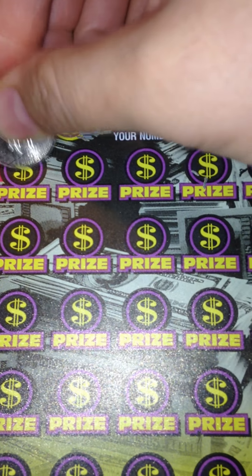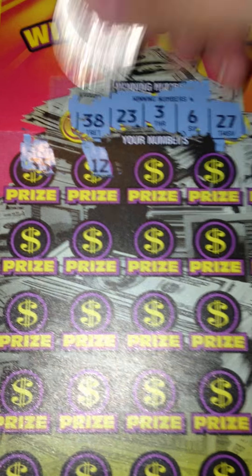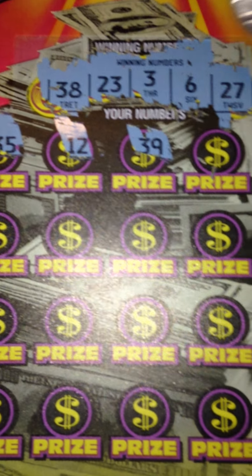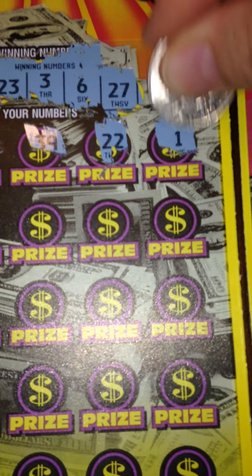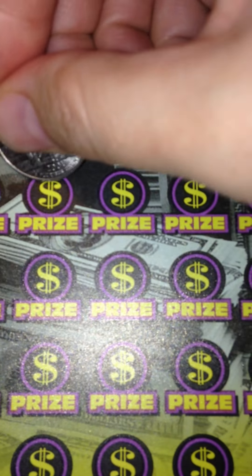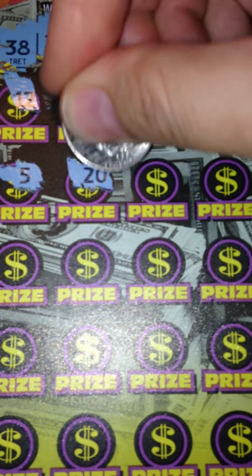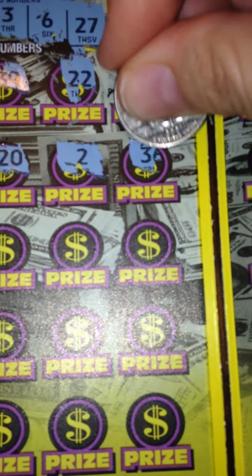First numbers we have: 35, 25, 12, 39, 22, 1. So nothing in that first row. Next row we have 11, 5, 20, 2, 36. We've come close a couple of times, but nothing yet.